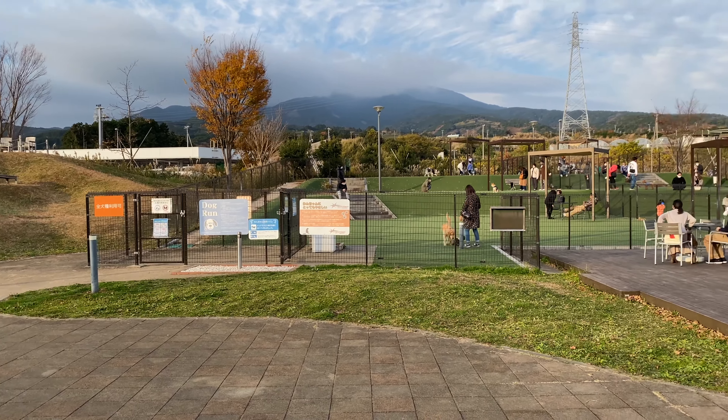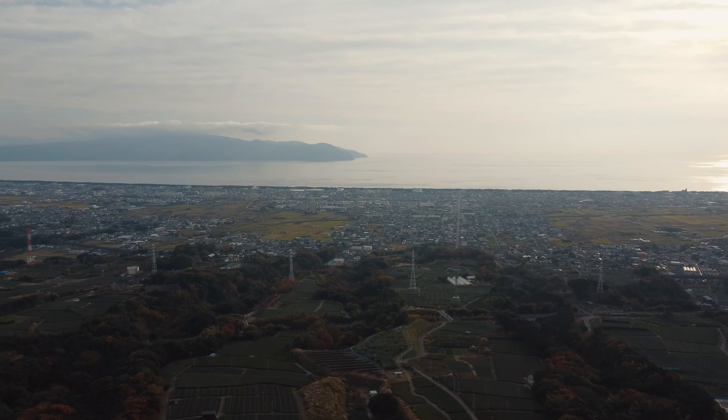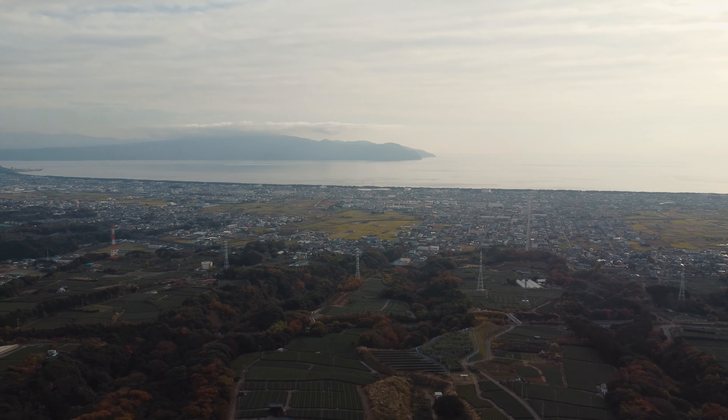This is a cool place because it has a dog run, so it was fun to take the dogs here. There's also a really nice view of the ocean and Izu peninsula from here. Anyways, off to the next place.